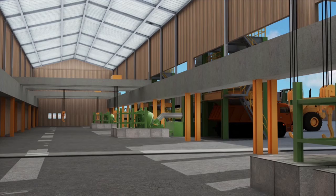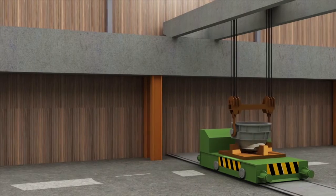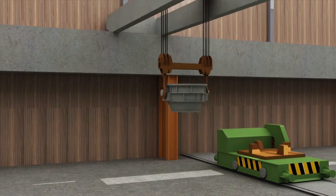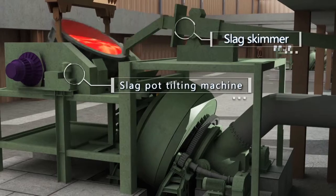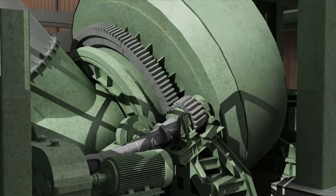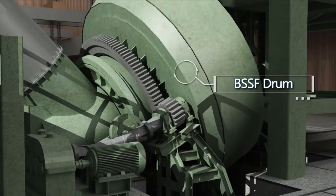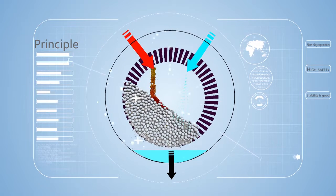BSSF drum slag processing technology is a new type green slag processing method developed by Baosteel through over 10 years' efforts. Compared with the conventional slag processing method, BSSF slag processing features short process, environment friendly, product reusable, non-grounded slag discharging and small land occupation. The high-temperature molten metallurgical slag is processed in a closed rotary vessel.